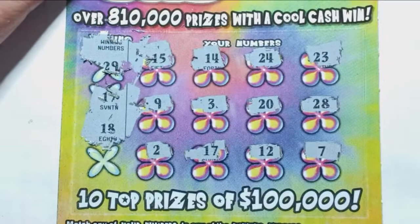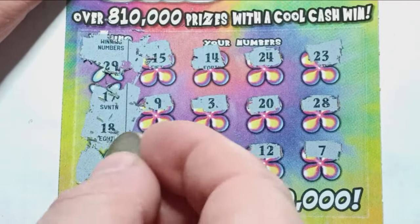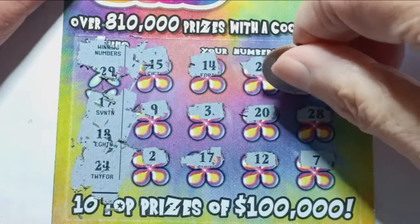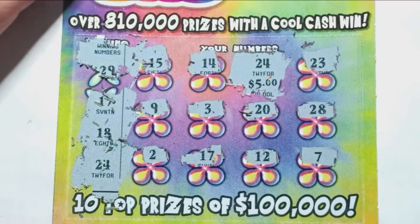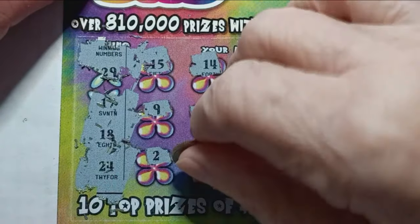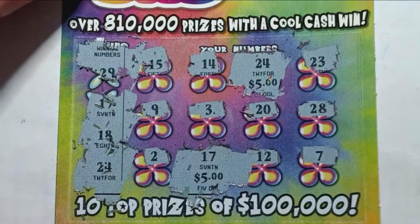Next winning number is 18 — nope. And the bottom X: number 24. Hey, we have a double match — a double up! So we have a 17 and a 24. Scratch off the 24 at the top — we get five bucks there. So we had a match on 24 and a match on 17, that's probably five bucks each, so that should be a $10 win. Very nice, we have a double up here.